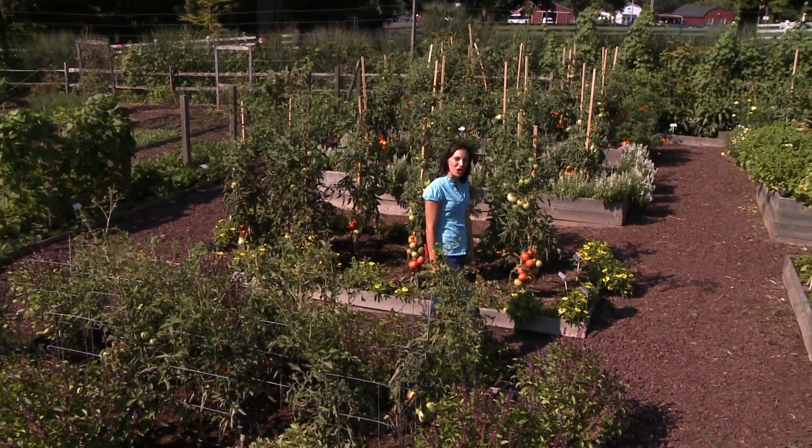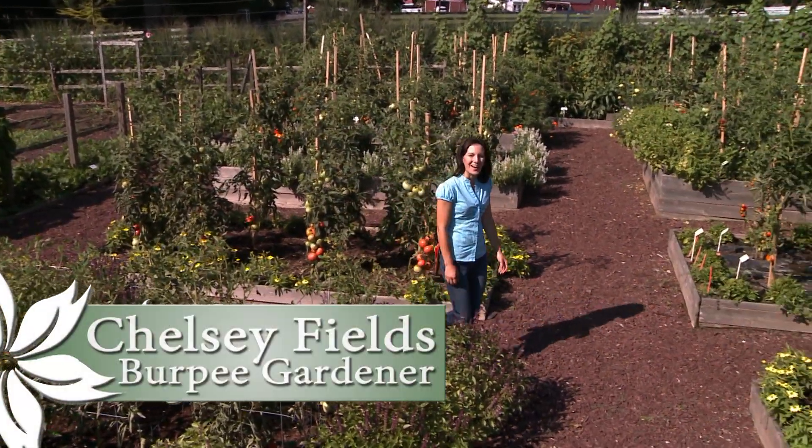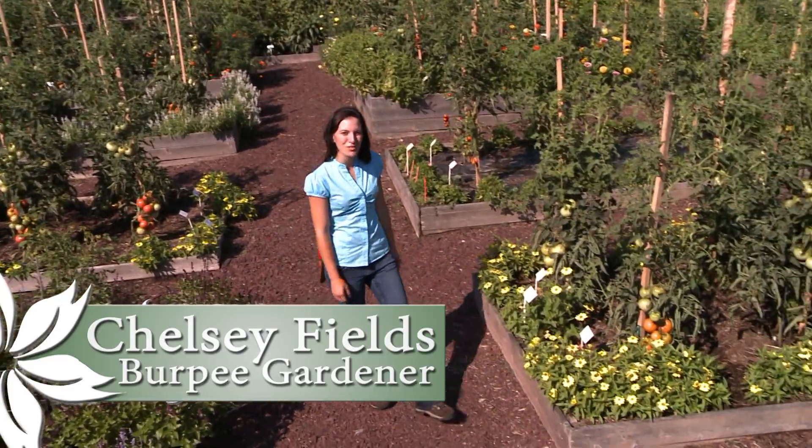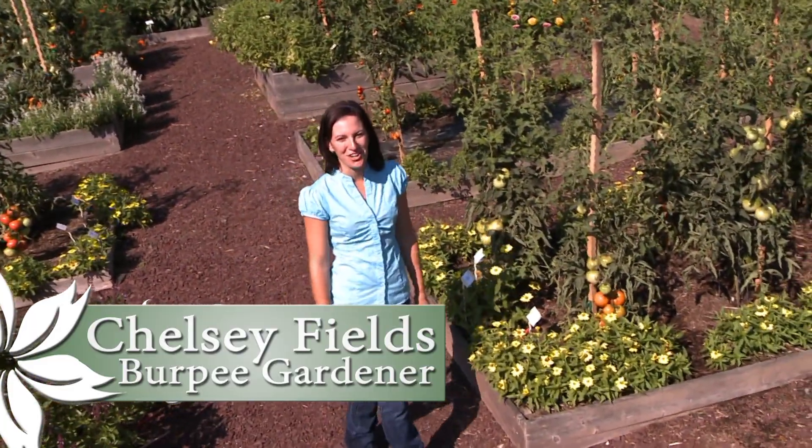You may be hearing a lot about raised bed gardening, and there's good reason why. I'm Chelsea Fields of Burpee here at Ford Hook Farm, and today we'll talk about the advantages of raised bed gardening.